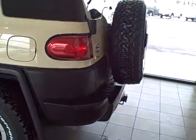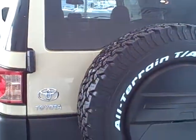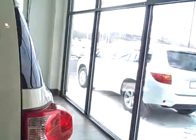The Trail Team Edition FJ Cruiser has a backup camera mounted inside the spare tire cover. The backup camera monitor is in the mirror inside the vehicle, so when you back up, the rear view mirror turns into a backup monitor.